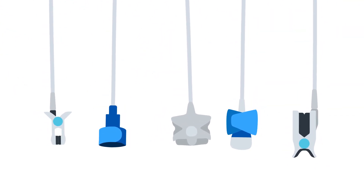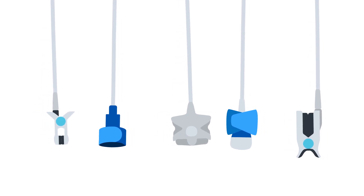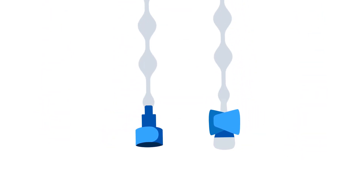From the burn unit, ER, or ICU, TrueSignal disposable sensors provide the signals you need while eliminating the need to clean after use, saving time. It also lowers the risk of hospital-acquired infections.